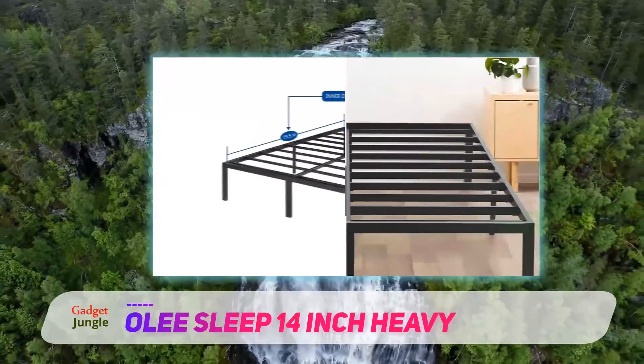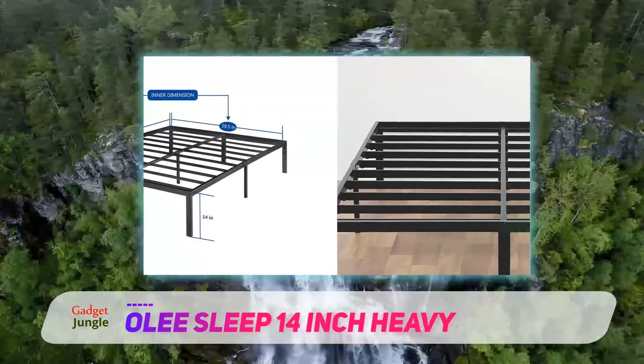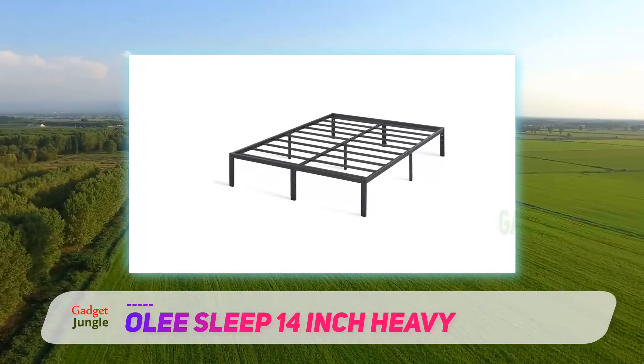The Olay Sleep bed frame is constructed of durable steel that can support up to 1,200 pounds. You can basically pack as many people as you want onto the solid foundation without fear of it bending or breaking.